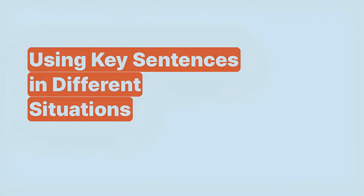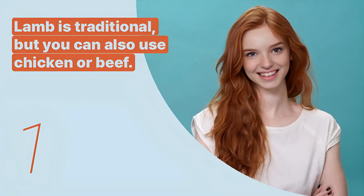What's up, language lovers! Ready for your daily dose of English brilliance? Let's kick off another exciting lesson on Snopey English. Stay tuned, stay awesome! Today we are going to learn cooking expressions about Moroccan tagine.